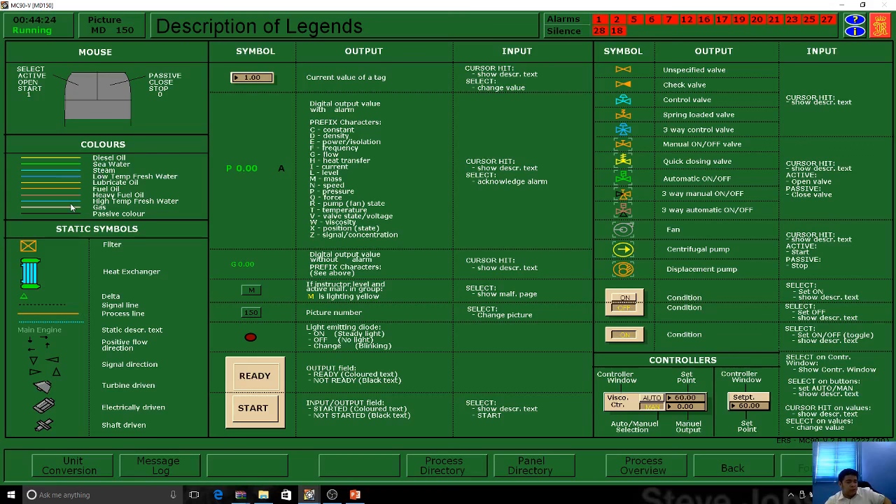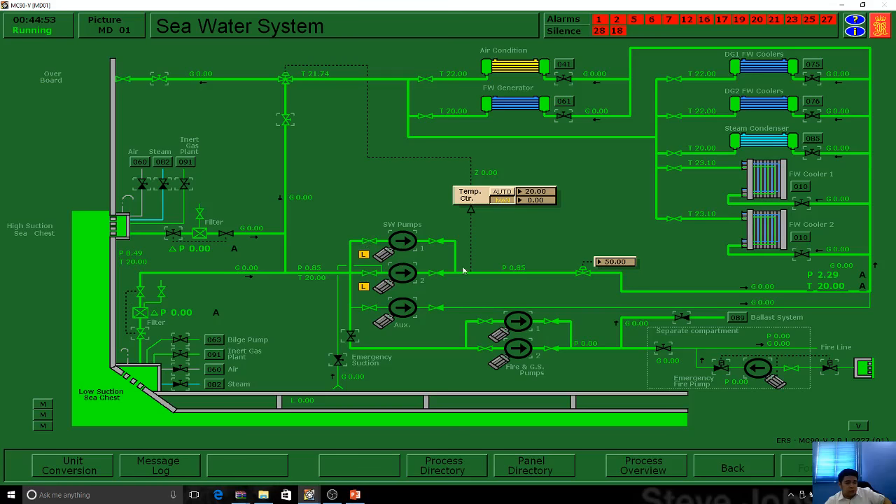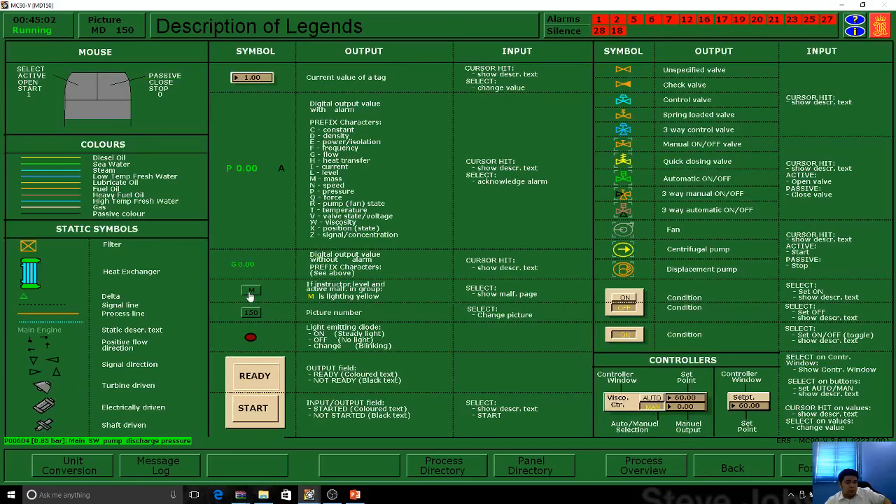They have static symbols and output value tags. One thing candidates should be very familiar with is the prefix characters, and especially instructors, because this is where the malfunctions will take place. If something is wrong with the alarm — for example, if P stands for pressure and there will be an alarm there, this color becomes red. So you have a malfunction page, and later we'll talk about how to reset the malfunction.